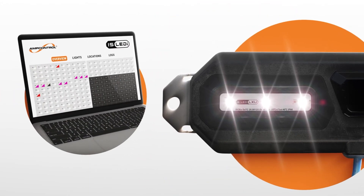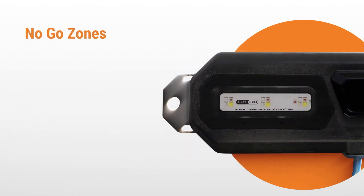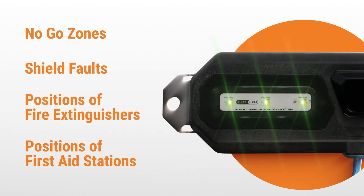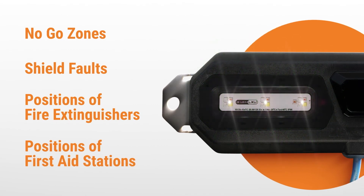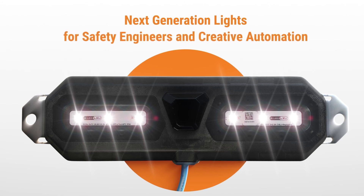These colours and flash sequences can be used to create highly visible warnings, indicating no-go zones and shield faults, positions of fire extinguishers and first aid stations. These next-generation lights will open up many opportunities for safety engineers and creative automation.